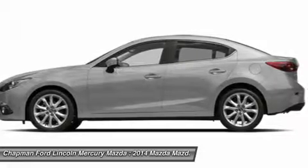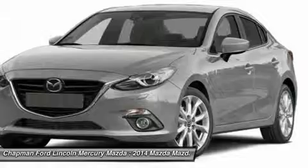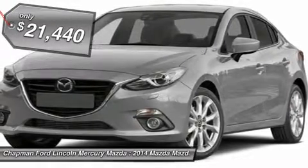Powerful and economical, technologically savvy, and boasting top safety features. The Mazda 3 is the total package and is priced below $25,000.